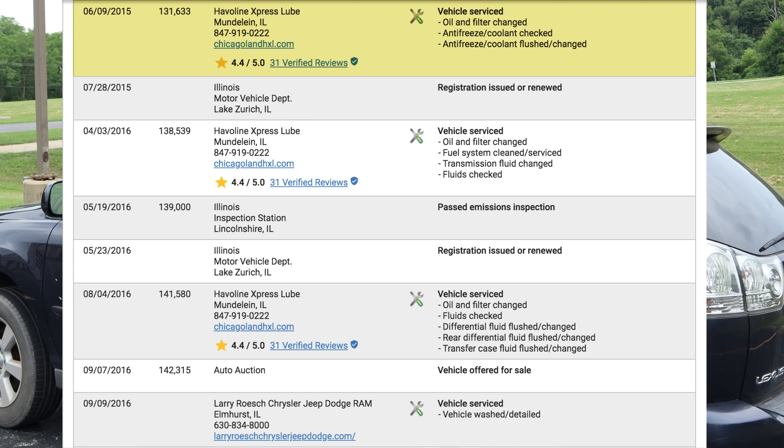In 2015, they had an oil change, antifreeze was flushed at 131,000 miles, then got their license plates. In 2016, they had the oil changed, fuel system cleaned, and transmission fluid changed. Passed emissions in 2016, got their plates, headed in for another oil change, had the differential flushed, transfer case flushed, and the vehicle went to auction with 142,000 miles on it in 2016.